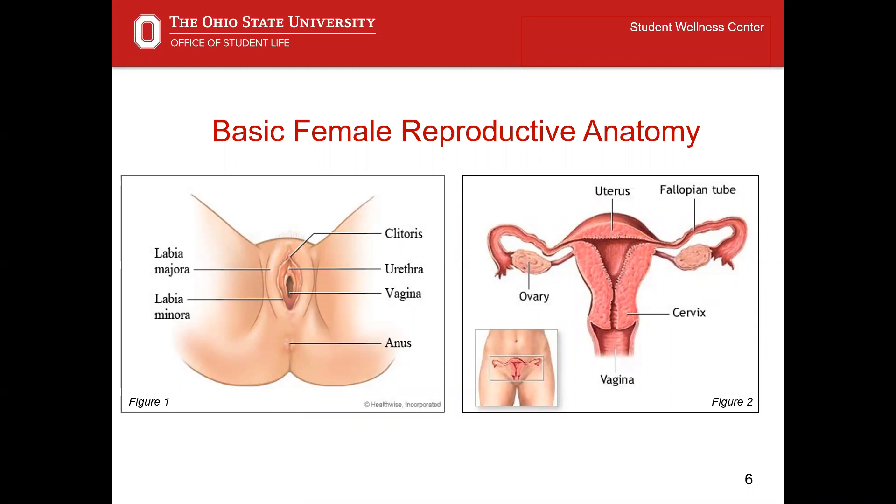The opening of the vagina, also called the birth canal, is part of the internal reproductive tract and extends from the uterus to the outside of the body. You can also see the urethra, the tubular opening that leads to the bladder for urination, and the anus, the opening that leads to the colon for defecation.